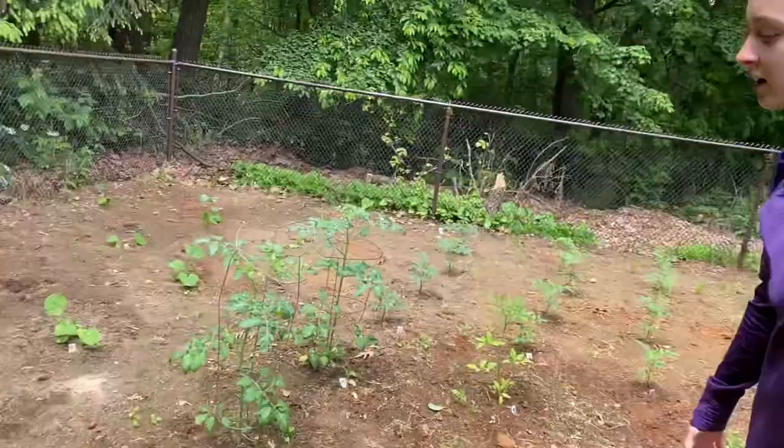Well hello there Mr. Paws. Welcome to my crib. Today we're going to be showing you the garden. A little background — me and my mom planted it like two weeks ago and it was super fun. I've never planted stuff before and I'm excited to see all this stuff grow.